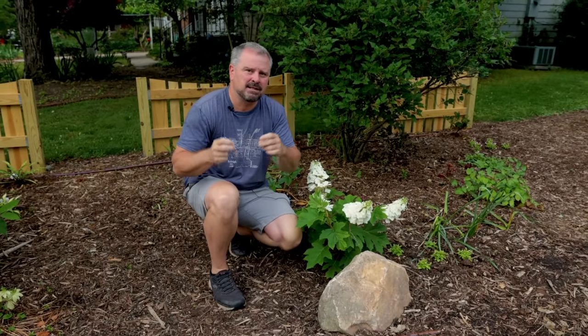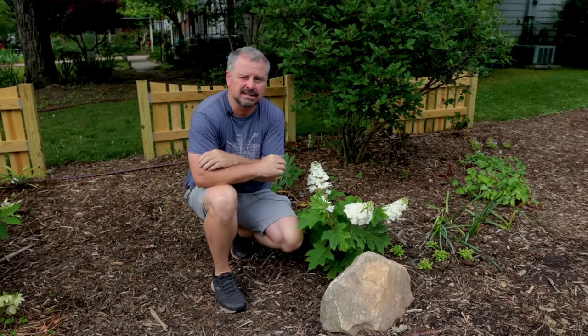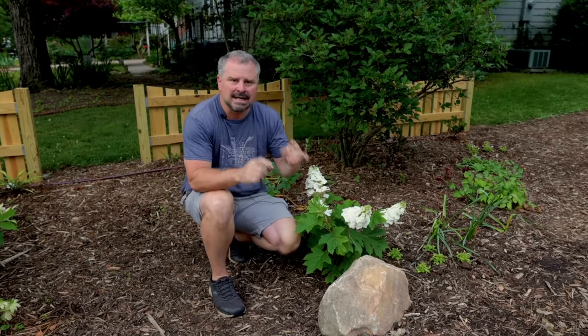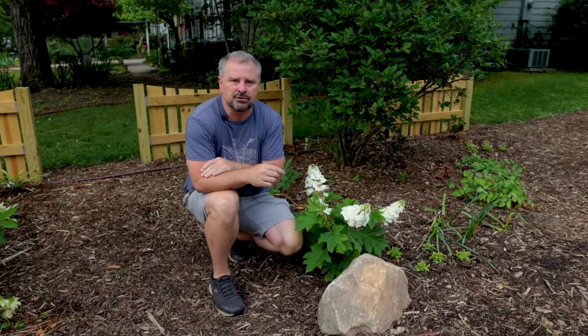Welcome to HortTube. My name is Jim Putnam. In this video we're going to talk all things hydrangeas. I've got three different kinds in my landscape here in Raleigh, North Carolina, Zone 7B.